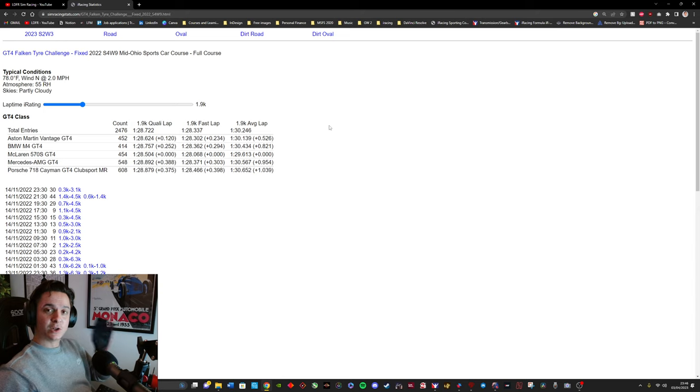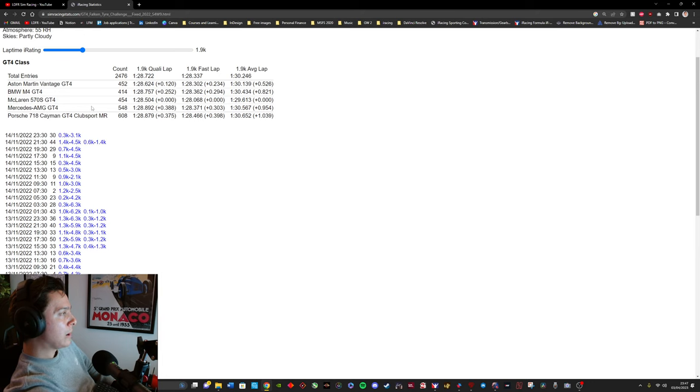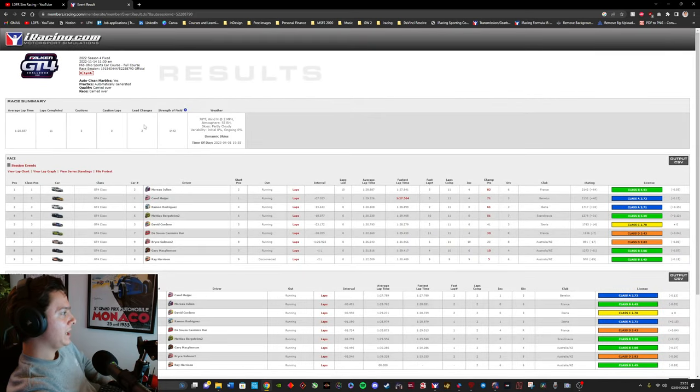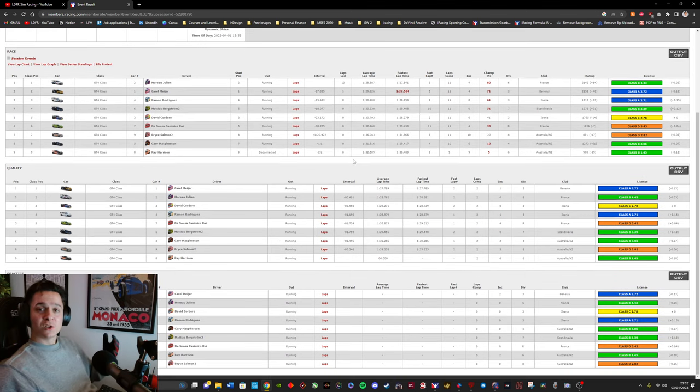We can also see that the 1.9k average lap is a 1:30.246. This is going to give session two a goal — we're trying to get as close as possible to a 1:28.3. You can even look at some splits from races that went official. I want to look at an official race around the 1.9k strength of field mark, which sends us to the iRacing website where I can look at what times these guys were doing. Once we have a target pace, the next thing we're going to do is look for a track guide to find extra time we were not able to find during session one.